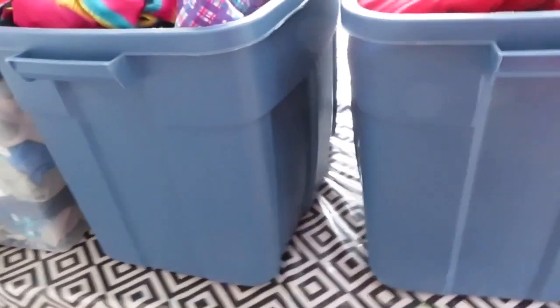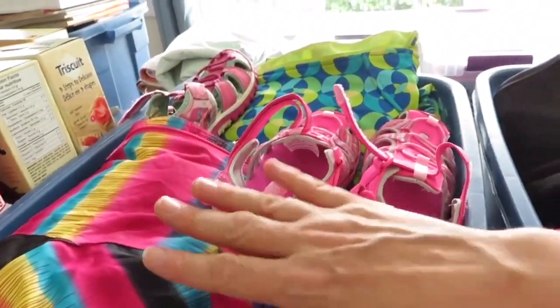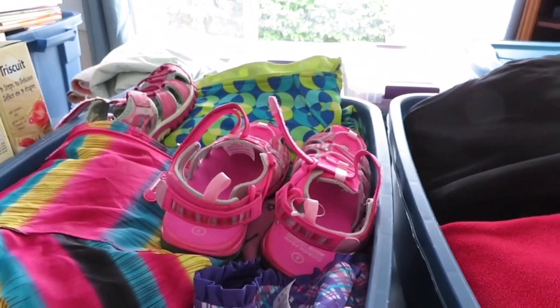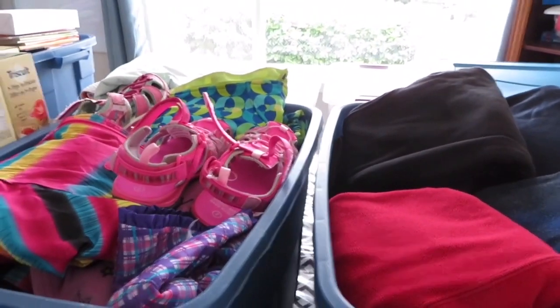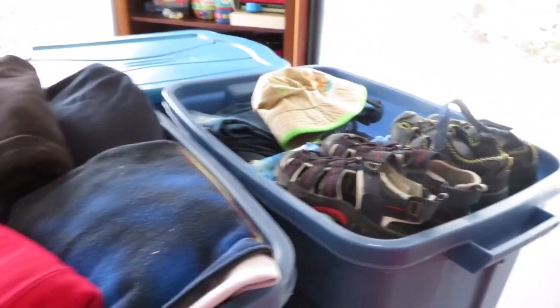We've got the kids' clothes in these Rubbermaid containers, which fit under the master bed in the trailer. We've divided each tub in two — one half has Lorelei's stuff and the other half has Savannah's stuff. When we come back from camping I'll wash all the laundry from the trailer and put it right back in, so the trailer is ready to go all summer long.